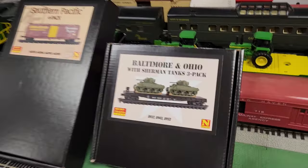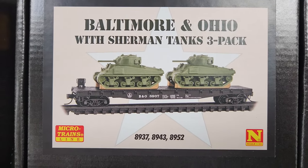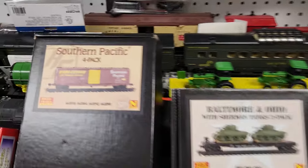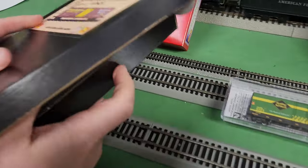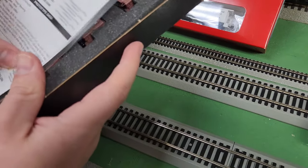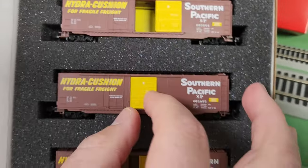Then we have another tank pack — we already looked at New York Central and Pennsylvania. Here's the Baltimore and Ohio tank pack. Then I have the Southern Pacific four-pack. Let's take a closer look — I like the doors. Do the doors open? Yes, they do. That's awesome. I've got various different Southern Pacific hydrocushion cars for fragile freight.